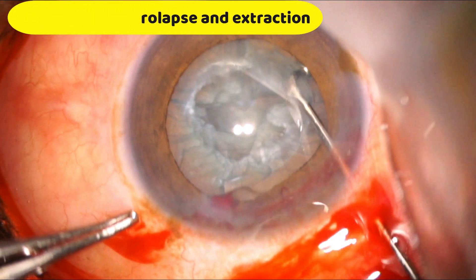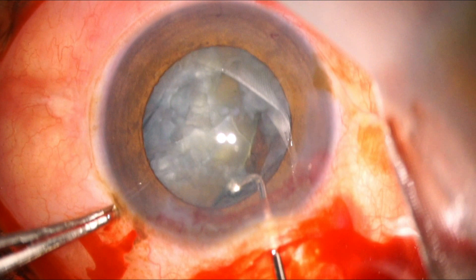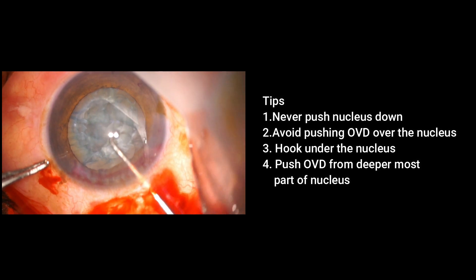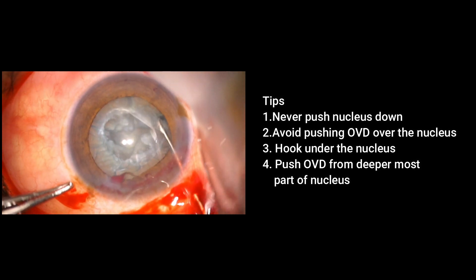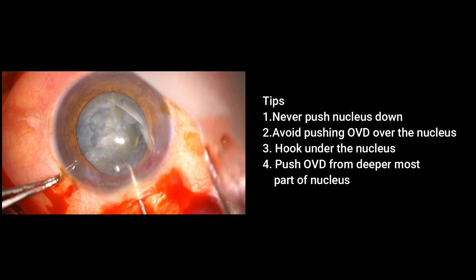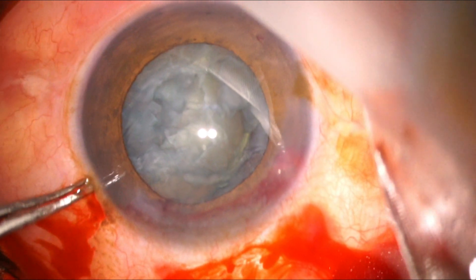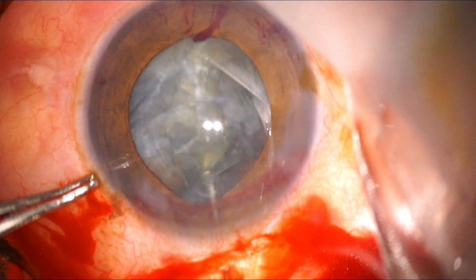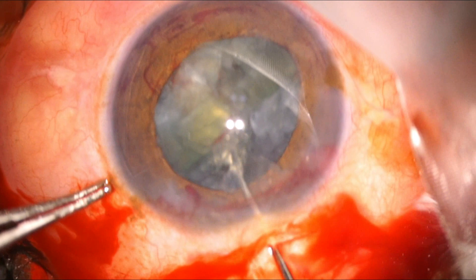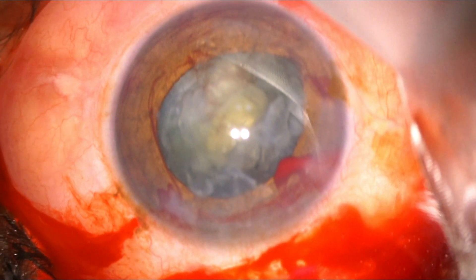I am now using the ball-tipped chopper to prolapse the nucleus into the anterior chamber. You can use any long blunt chopper, and once one pole is tilted you must never push the nucleus down. I tried using the Sinski hook to lift the nucleus up, but the nucleus was already divided into half due to chopping and was trying to go into the vitreous.